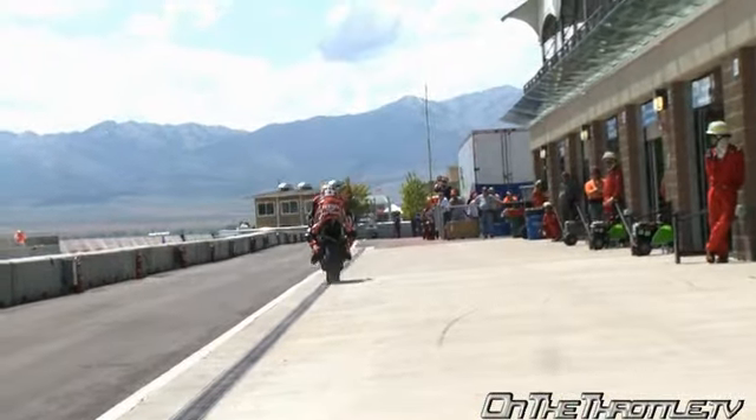We have world champion Troy Corser with us. You've learned a new track today — was it difficult to learn compared to other tracks you've had to learn, or was it pretty much the same?